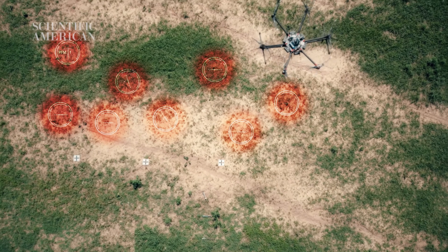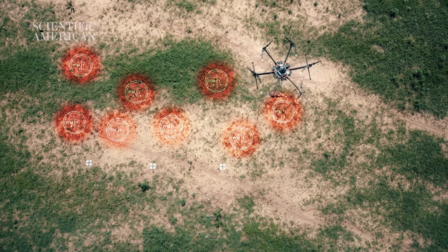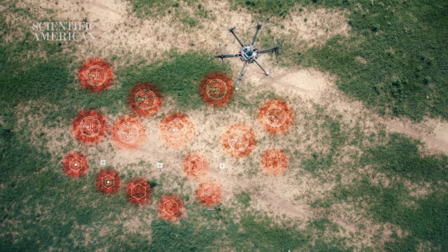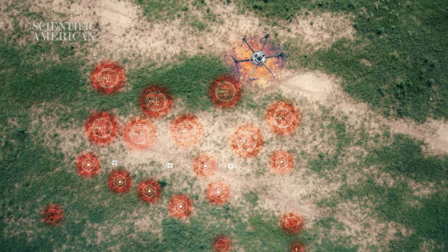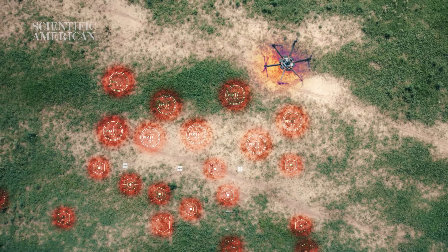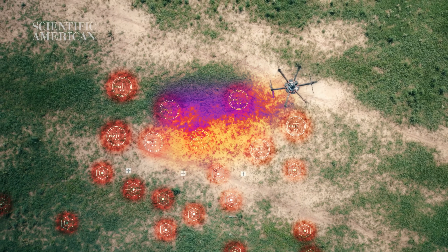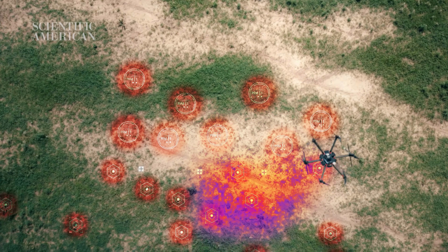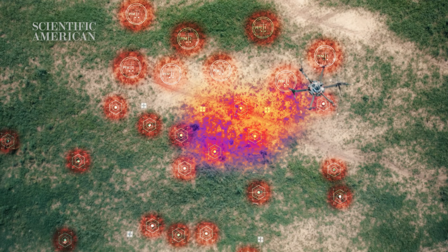Where we want to go with this project is to be able to detect many types of cluster munitions and landmines. The total goal would be to fly over with different sensors — either a thermal sensor, multi-spectral, or visual — input the imagery into the algorithm, and it'll output the coordinates of where different mines lay and also say what type of mine they are.